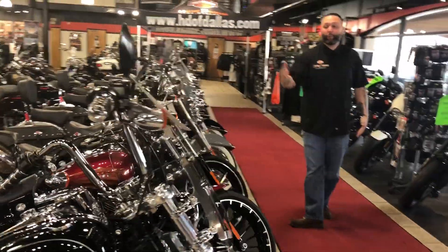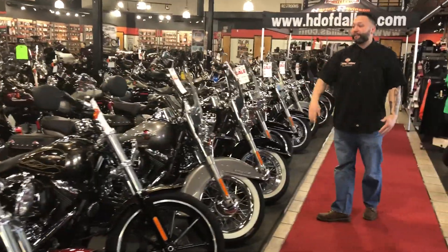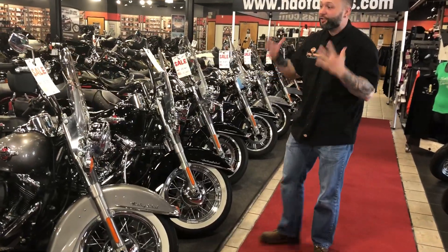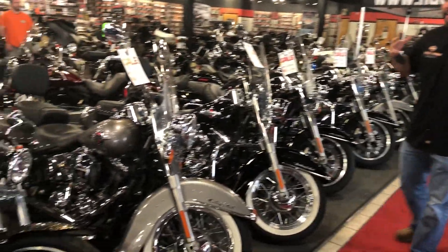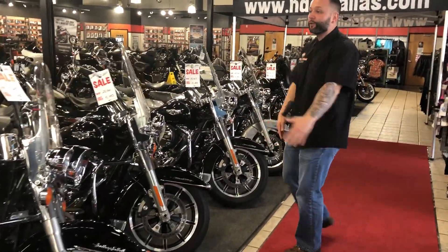2017 Breakout — was at 21, now it's 15. We can't stop. We've got Breakouts for 14. 2016 Heritage — look at this bike — 14,993 folks. Moving on: 18,000 for a 2016? Yeah, right. 11-9.